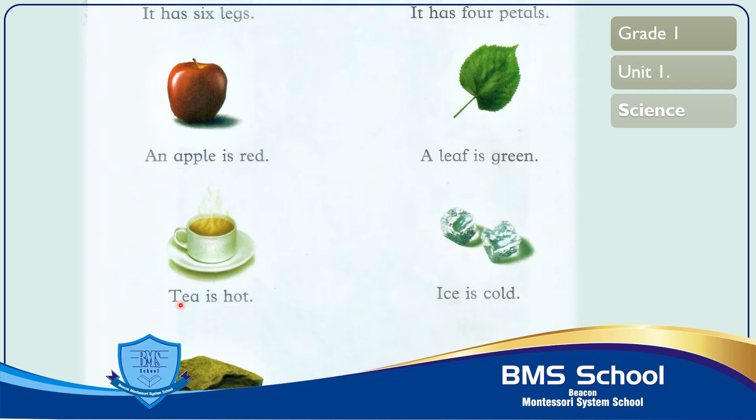The next picture shows tea. Tea is hot — it is a non-living thing. Now read with me: T-E-A tea, I-S is, H-O-T hot. Tea is hot.